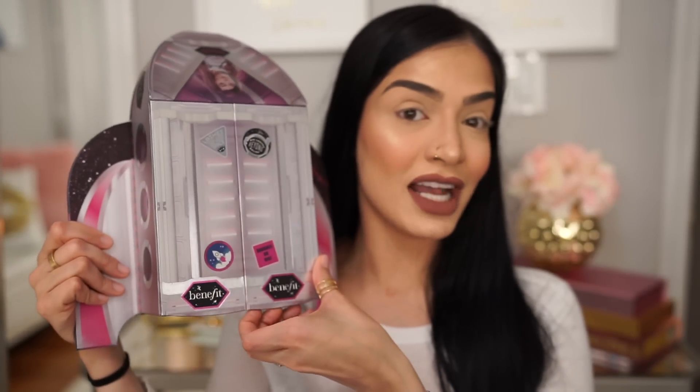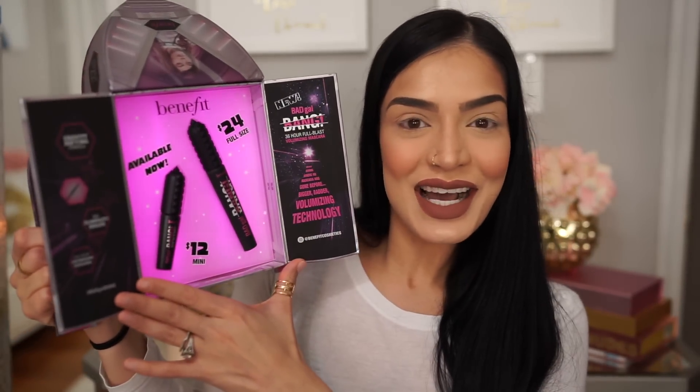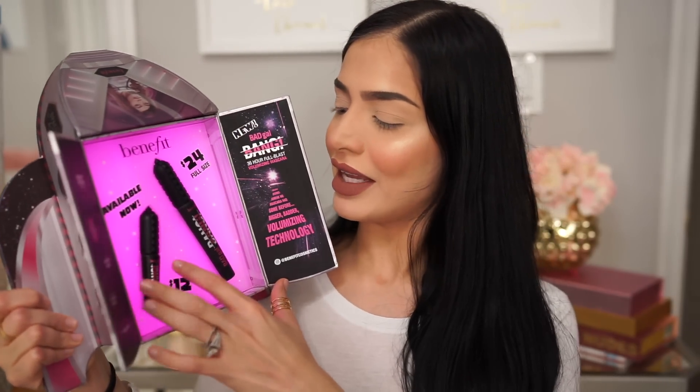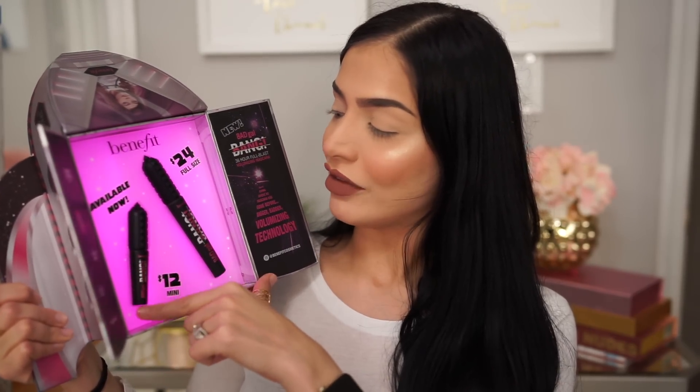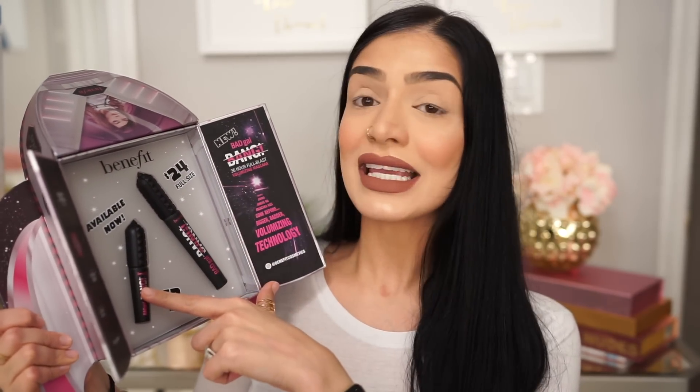So the name of this mascara is the Benefit Cosmetics Bad Gal Bang Mascara. It comes in this cute little PR package that lights up — it's so adorable, I love it. You get the little travel size and a full size. The full size is $24 and the travel size is $12.